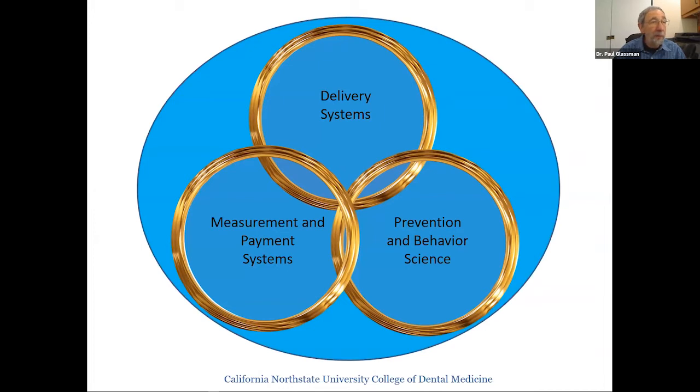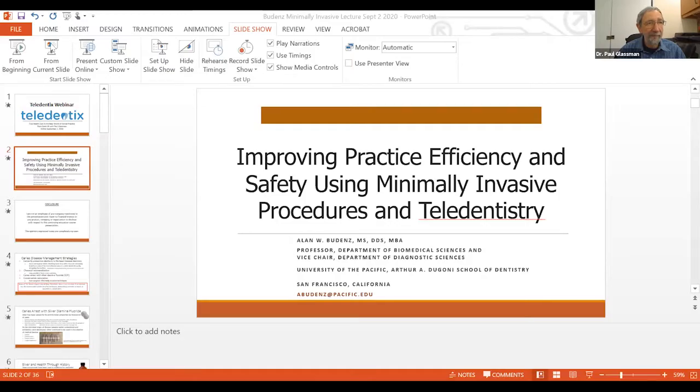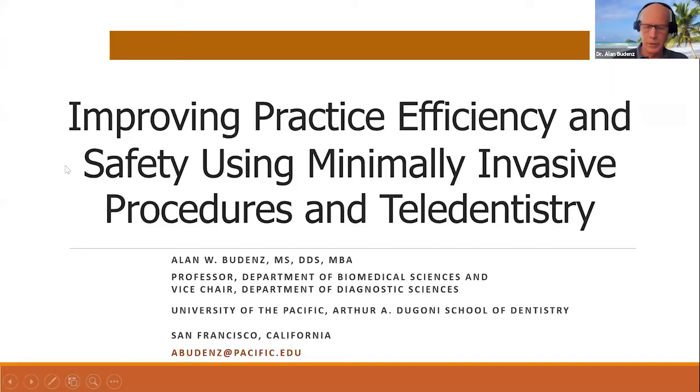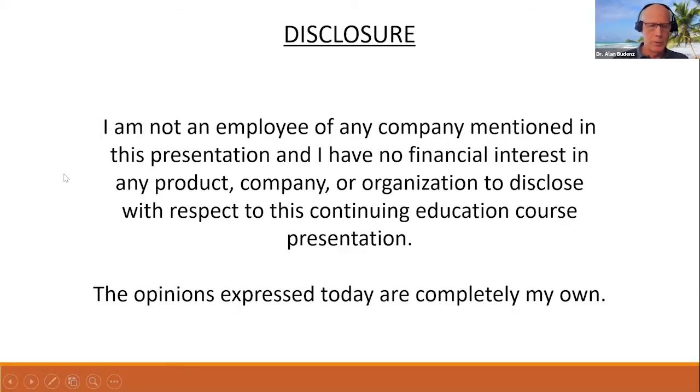At this point I'll stop sharing and turn over to Dr. Budenz to talk about prevention science. I'll be back with some concluding thoughts about how to find out more about an optimized teledentistry system towards the end.